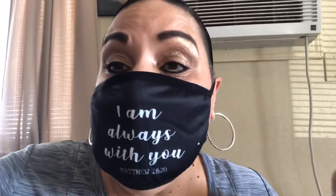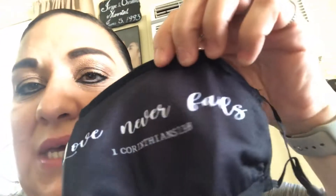It covers from the top of the nose to the bottom of the chin really well and goes around my ears very comfortably. When I go back to Ross I'm definitely going to keep looking and picking up more. I was looking to order some Bible verse masks online and lo and behold Ross had them, but they only had these two. I'm going to wear this one today, and I'll show you the other one — I don't want to get it too dirty since I have lipstick on, but it's the same exact fit.